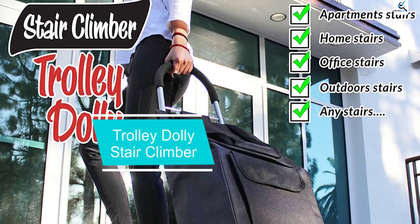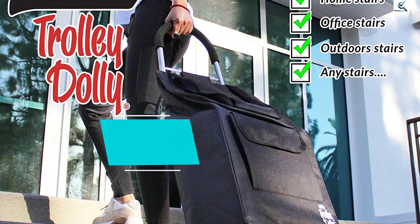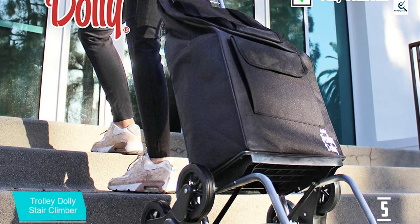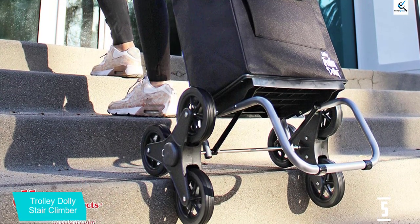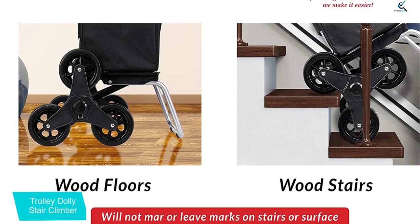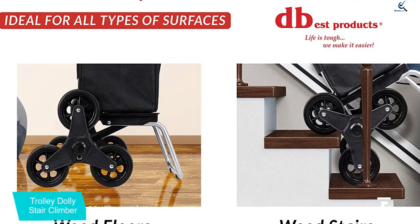Starting at number 5, we have the Trolley Dolly Stair Climber. Trolley Dolly is another cart that is similar to UpCart Deluxe but with lower load capacity. Low capacity doesn't mean it is not as good — it makes it more suitable for home users, especially when you want a cart that is good for grocery shopping.